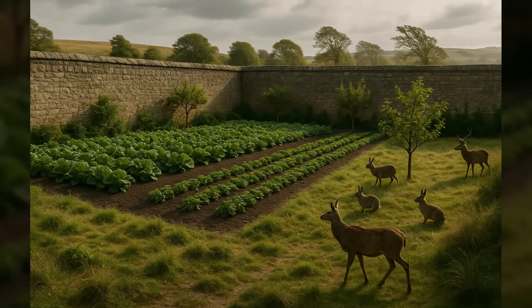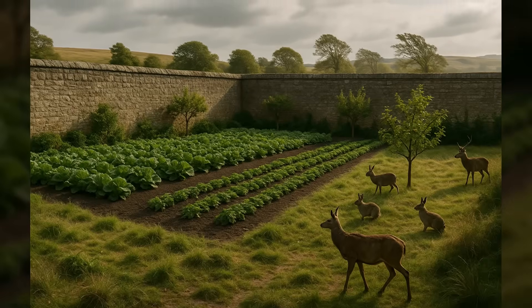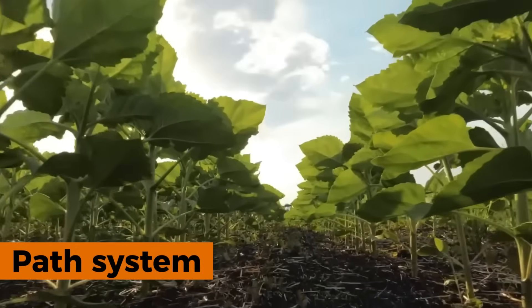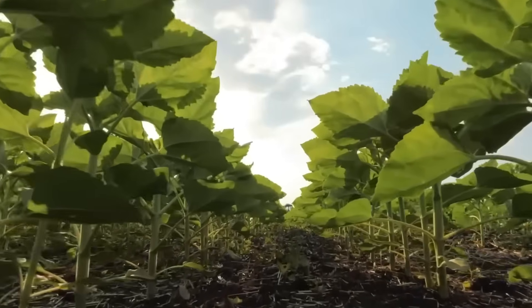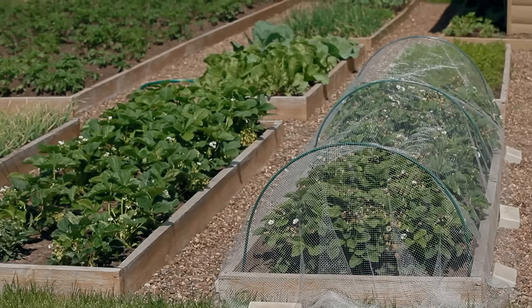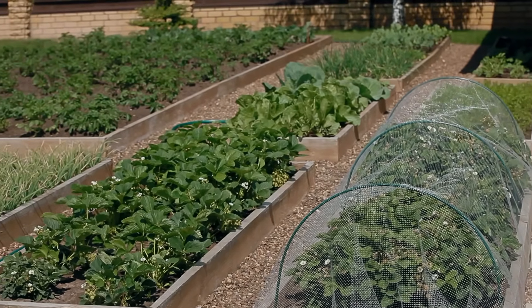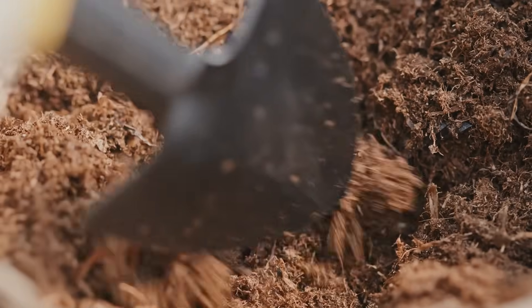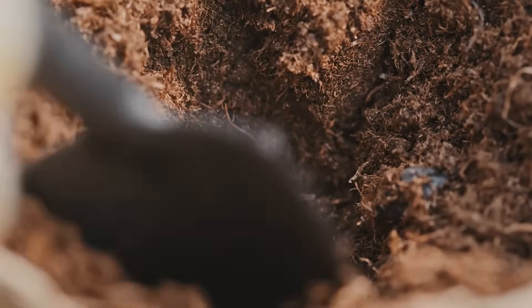Path systems prevented soil compaction that killed plant productivity. Medieval gardeners never walked directly on growing areas; instead they created permanent walkways between beds that allowed easy access for maintenance. These paths meant soil stayed loose and fluffy — exactly what plant roots needed to spread and grow strong.